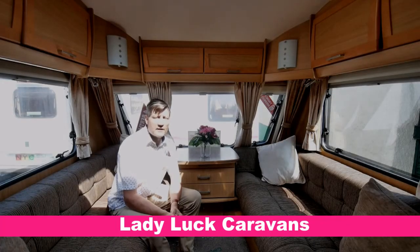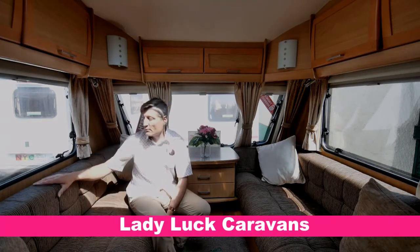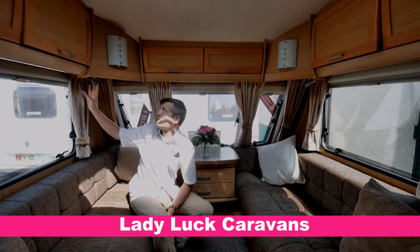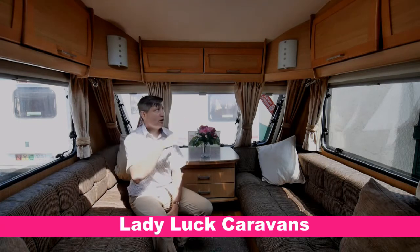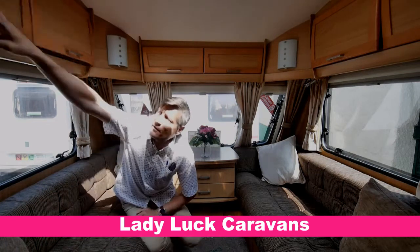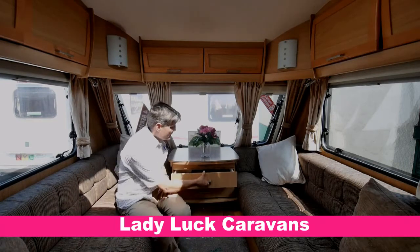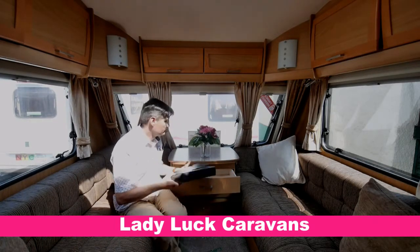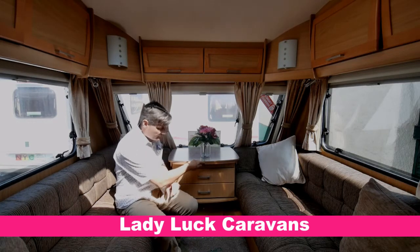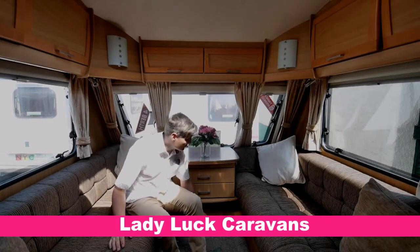Here we are inside the Elddis Odyssey 524, a four-berth caravan of 2011 manufacture. As you can see it's a parallel lounge with lovely contemporary furnishing in great condition. We've got matching drapery, numerous spotlights with dimmer controls, and lots of overhead lockers going all the way round. We've got a larger sunroof light, a Sony stereo, built-in speakers, storage drawers and documentation storage. There's a slide-out table for eating, storage underneath, and fitted mats all the way through on top of wooden-style flooring.